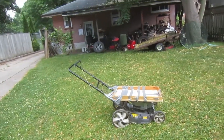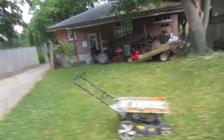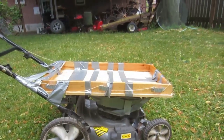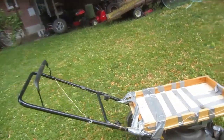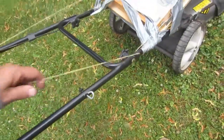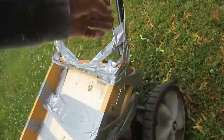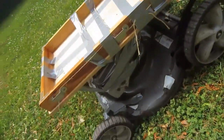Here is the strangest redneck lawnmower creation I've ever seen — let's try to figure it out. Looks like a Briggs & Stratton engine, a rusted-away broken deck. It's definitely redneck because it's covered in duct tape, and it's got a little string that weaves all the way around it, but I can't figure out what the function is.